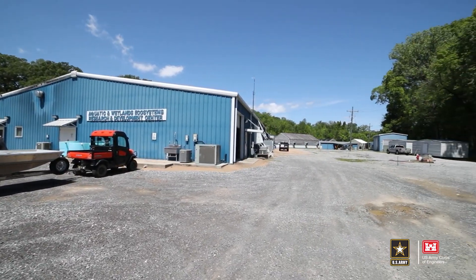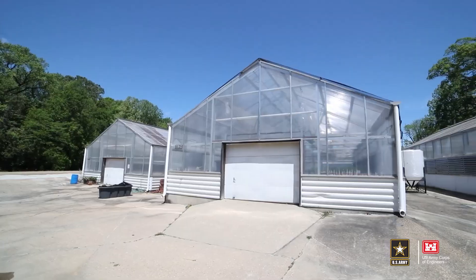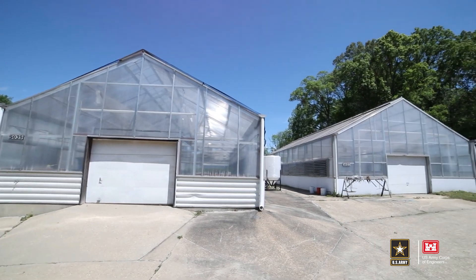Today we're at the Aquatic and Wetland Ecosystem Research and Development Center. I'm going to show you around the facility and some of the work we have going on for endangered species conservation and invasive species management.